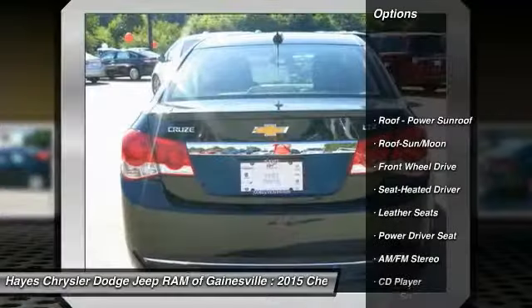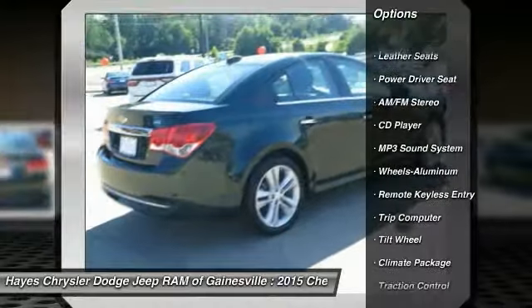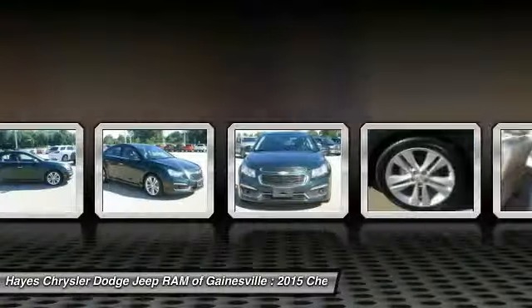Anti-lock braking system, traction control, air conditioning, moonroof, power steering, aluminum wheels, cruise control, climate control, automatic, AM-FM stereo radio, rear defrost.